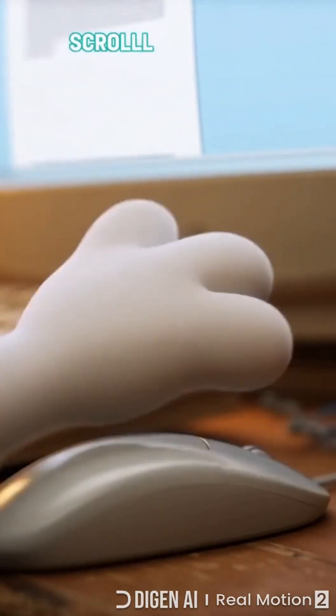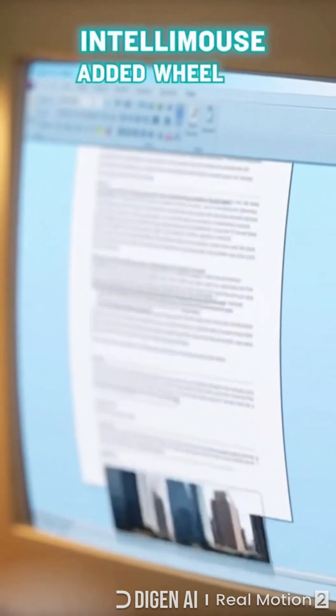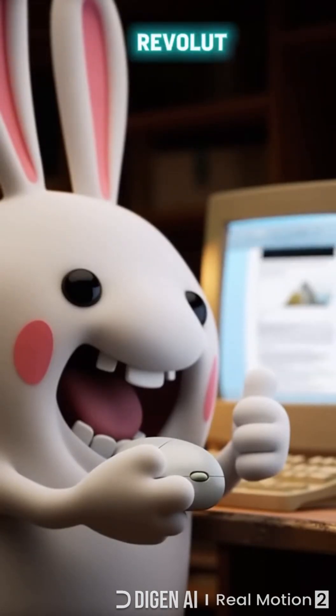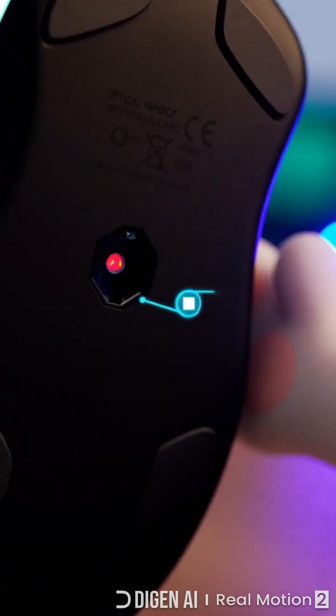Before 1996, scrolling meant dragging a sluggish bar. Microsoft's IntelliMouse added a tiny wheel, letting pages fly with a flick. That simple cylinder revolutionized navigation, saving countless clicks and wrists worldwide.